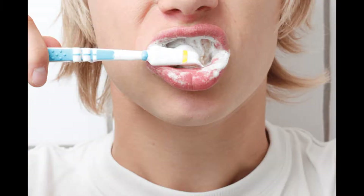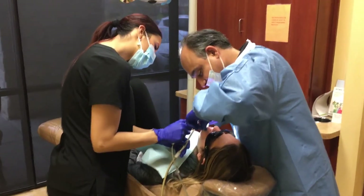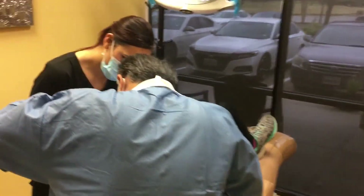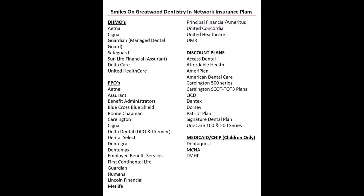With a proper cleaning and exam, your dentist can help rule out any oral health problems and advise you on the next steps, including what types of dental products to use, treatment plans to take care of cavities or gum disease, or refer you to a medical provider for follow-up.